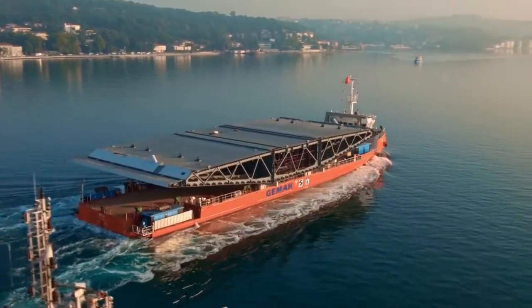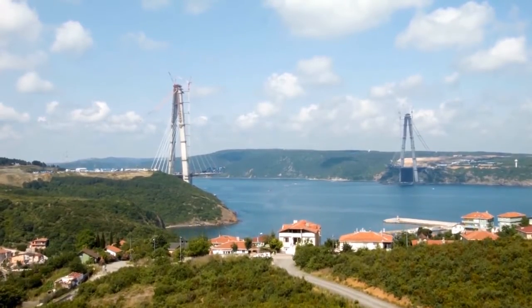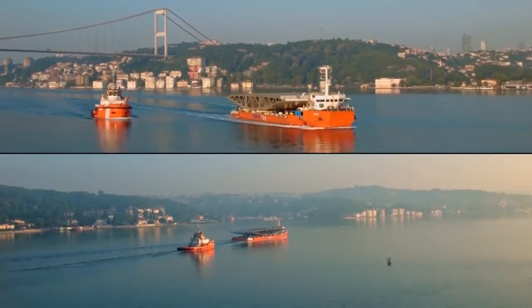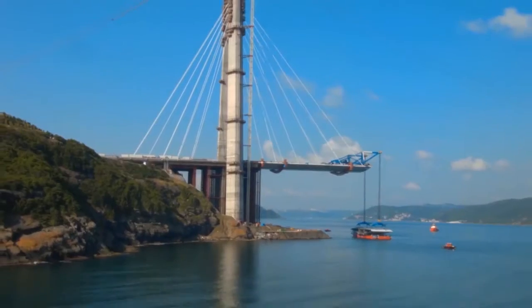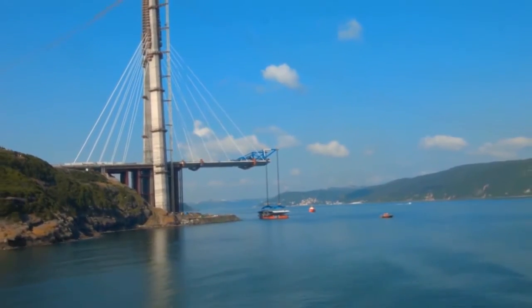Our last stop in the Adventure of Segment: Yavuz Sultan Selim Bridge. Having Istanbul's silhouette behind, the segment transits the strait. Segments are lifted to their place by a special gantry crane on the bridge. Thus, one of the biggest bridges of the world is added to the silhouette of the strait to serve Turkey and humanity for decades.